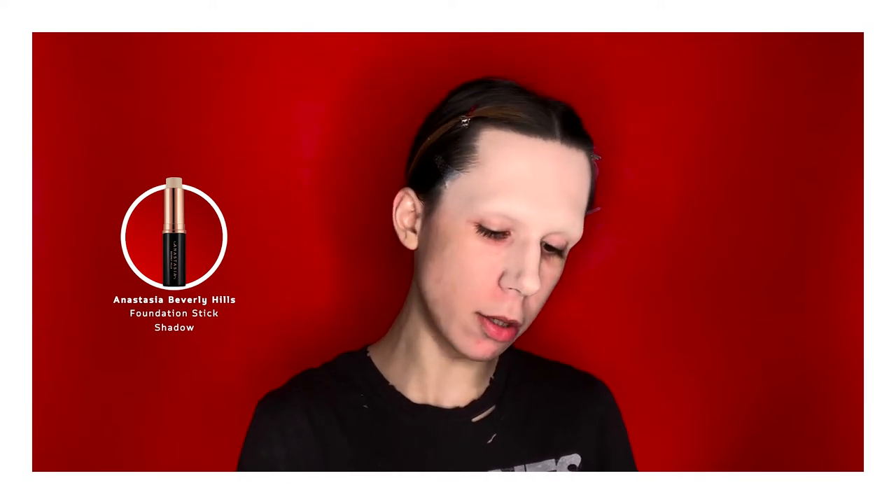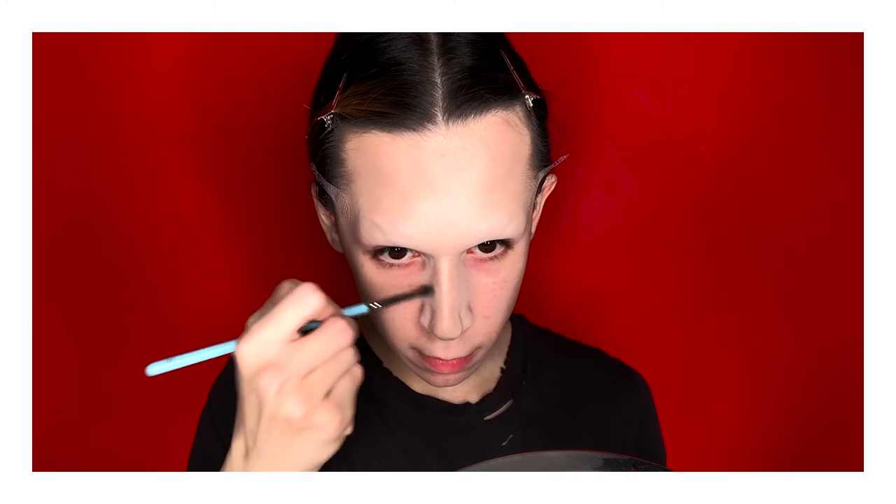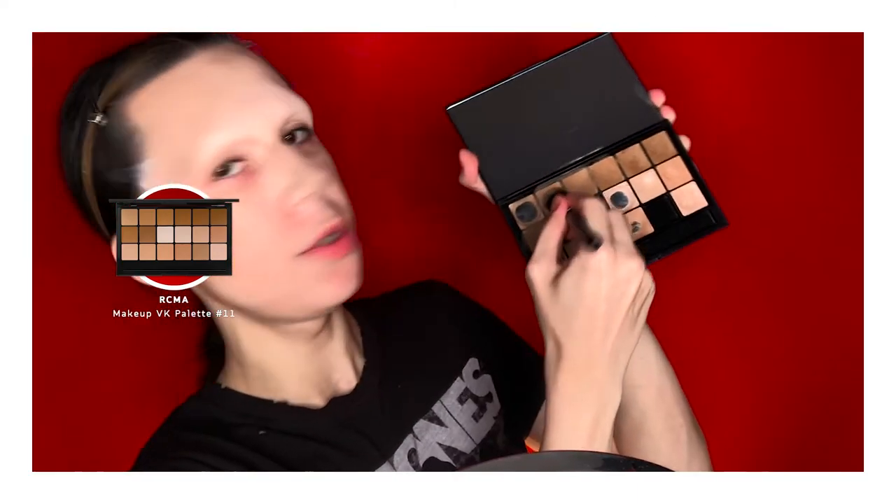Now I'm going to take the Contouring Stick by Anastasia Beverly Hills in the shade Shadow. I'm just going to whack on my contour real quick around my forehead. Then taking a smaller brush, I'm going to contour my nose and bring the contour into the brow.